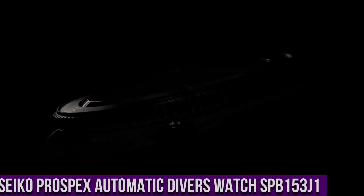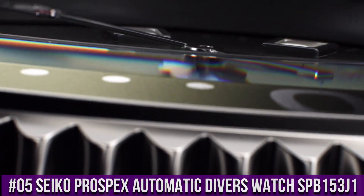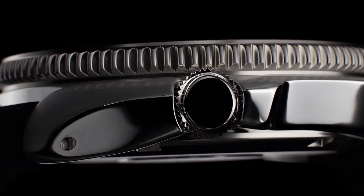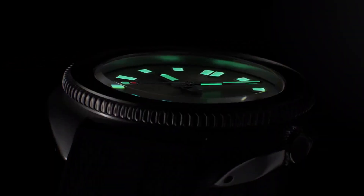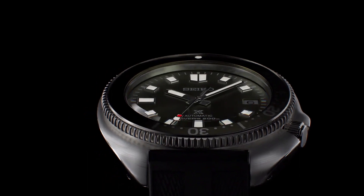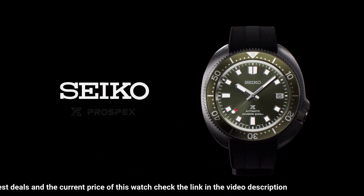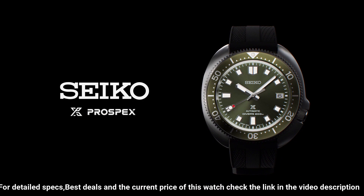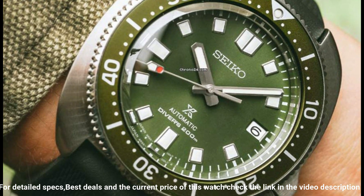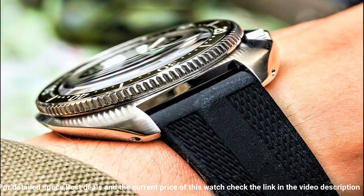Number 5: Seiko Prospex Automatic Diver's Watch SPB153J1. Caliber number 6R35. Movement type: Automatic with Manual Winding. Accuracy: plus 25 to minus 15 seconds per day. Case Material: Stainless Steel with Super Hard Coating. Crystal: Curved Sapphire. Crystal Coating: Anti-Reflective Coating on Inner Surface. Lumabrite on Hands, Indexes, and Bezel.